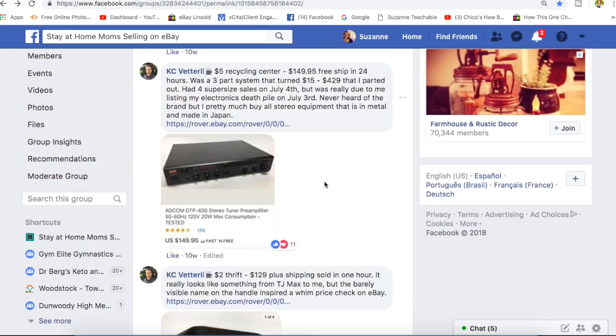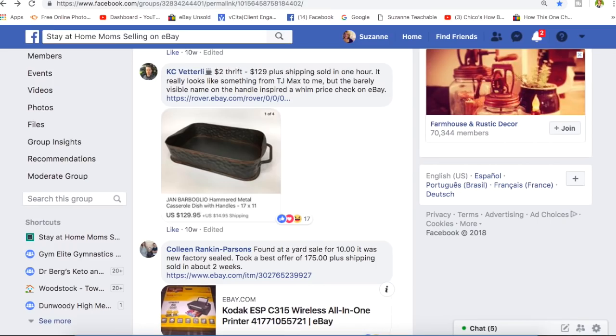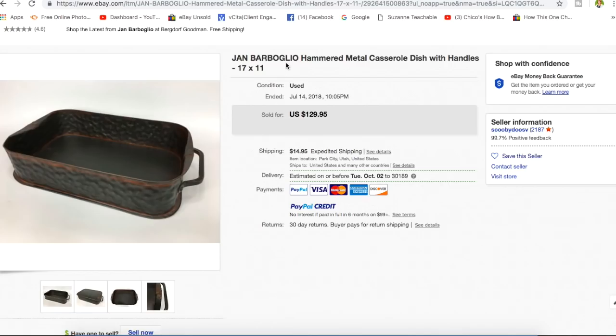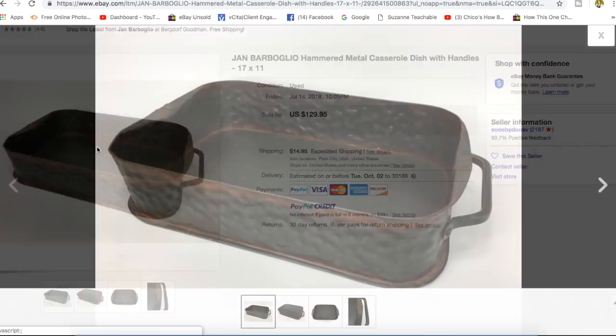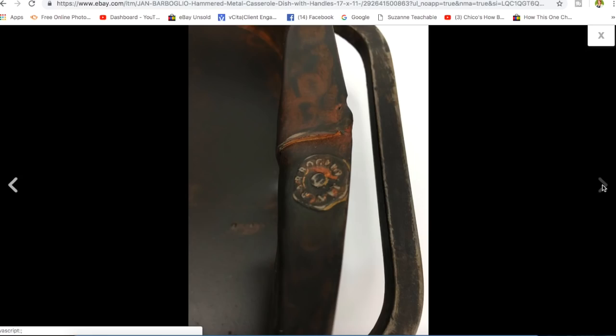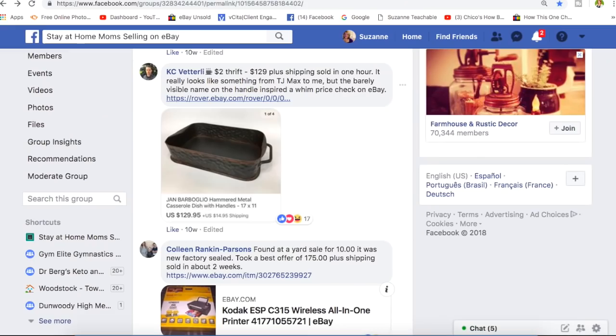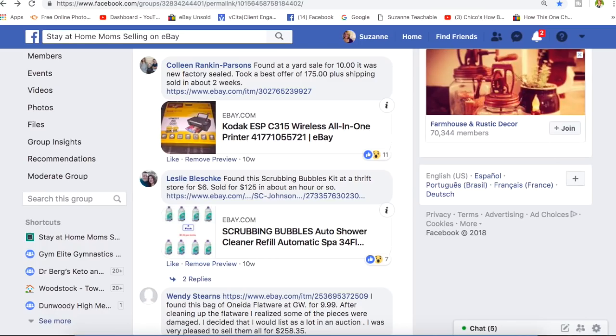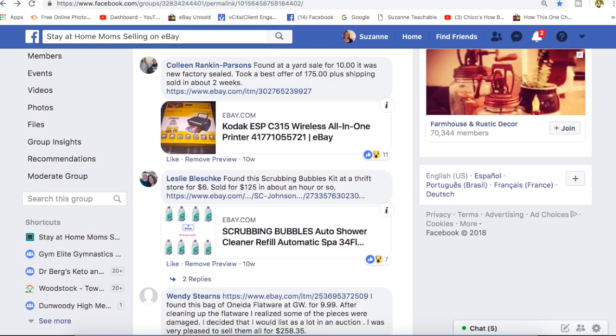Casey again — $2 at a thrift store, sold for $129 plus shipping in one hour. It looks like something from TJ Maxx, but the barely visible name on the handle inspired him to check eBay. It's a Jan Barbaglio hammered metal casserole dish with handles — that's what hammered metal looks like. The name is worked into the metal on the side. He took the time to look it up and it sold for $129. He paid $2.